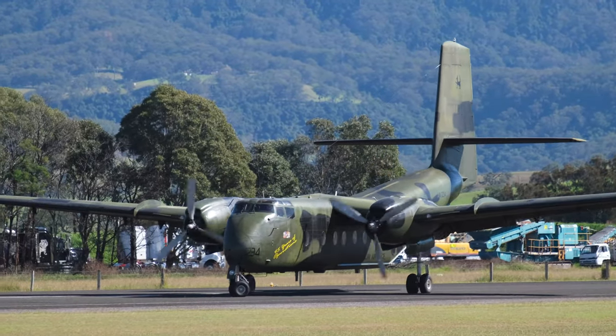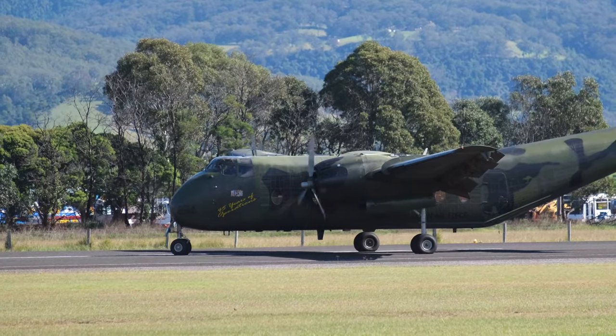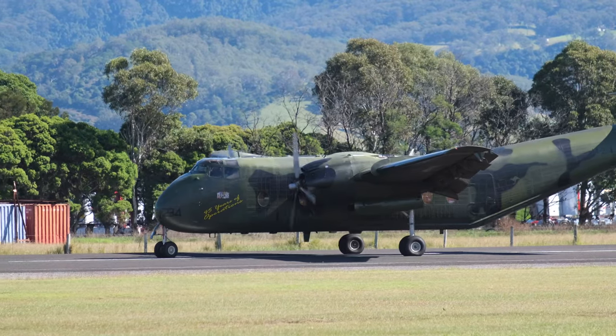That's certainly something that the Caribou cannot be accused of — going fast anywhere. I believe we were up at the Hunter Valley Airshow when you were talking about the Caribou fast flyby and how it's measured in minutes as opposed to seconds.